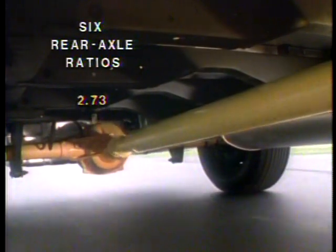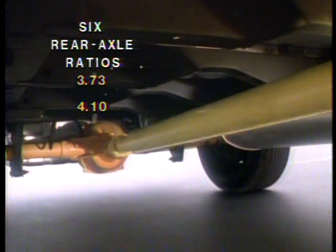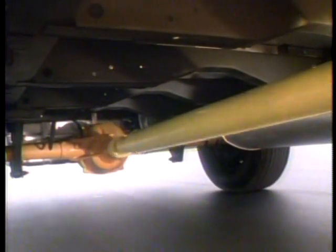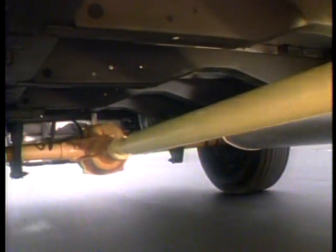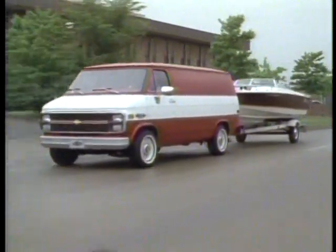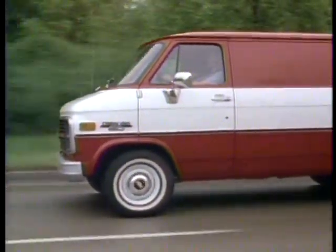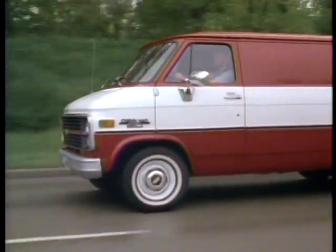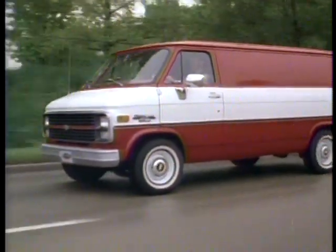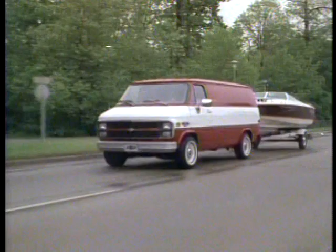Six rear axle ratios round out your power team to your efficiency requirements, from the numerically low 2.73 ratio for highway cruising to the numerically high 4.10 for towing and hill climbing. Chevy vans' aerodynamic shape is another important contributor to operating efficiency, with a drag coefficient lower than even some passenger cars being built today.